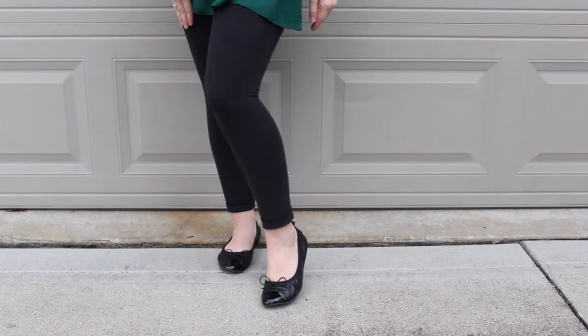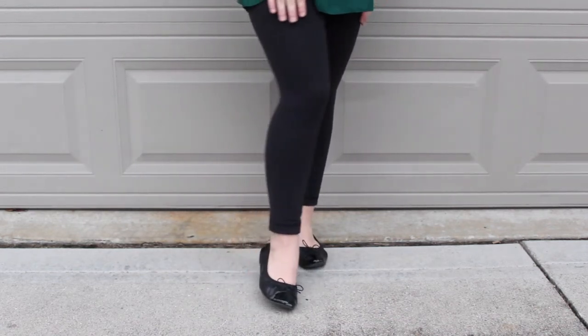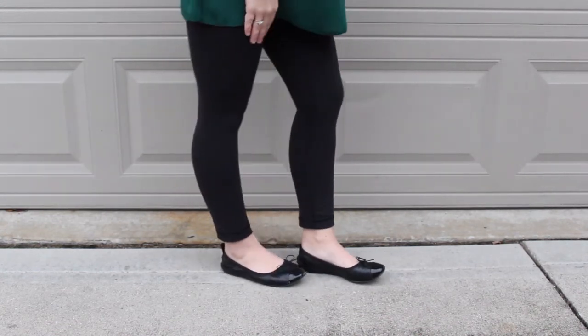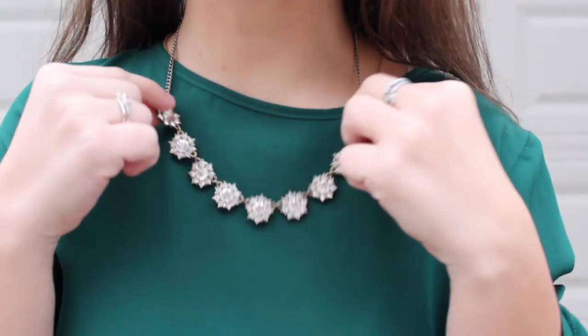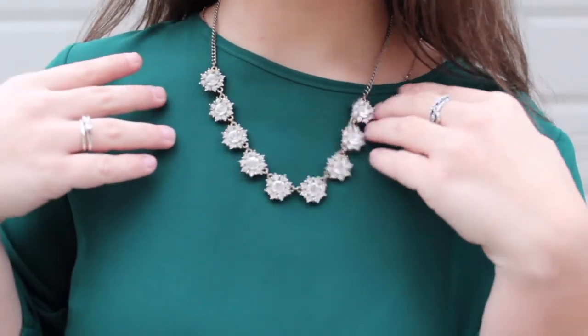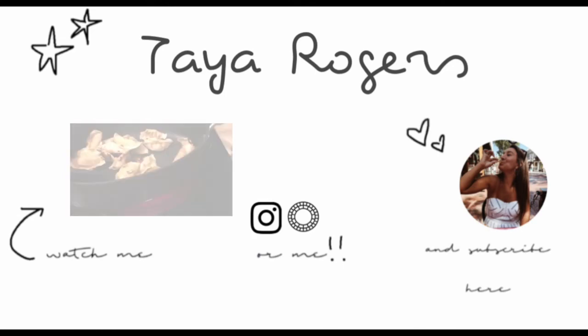And then for shoes, I am wearing these ballet flats. They are matte black, and then on the tip of the toes they are shiny with a little bow. And then for my jewelry, I am just wearing this necklace from Forever 21. And those are my three holiday lookbooks. Let me know in the comments below what you liked, and I will see you in my next video.